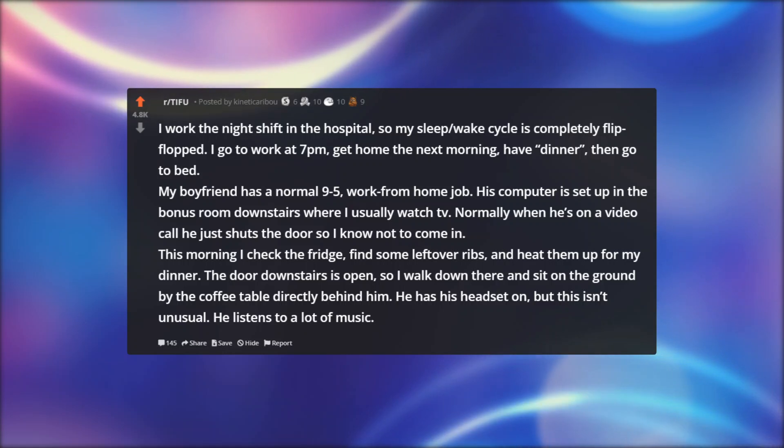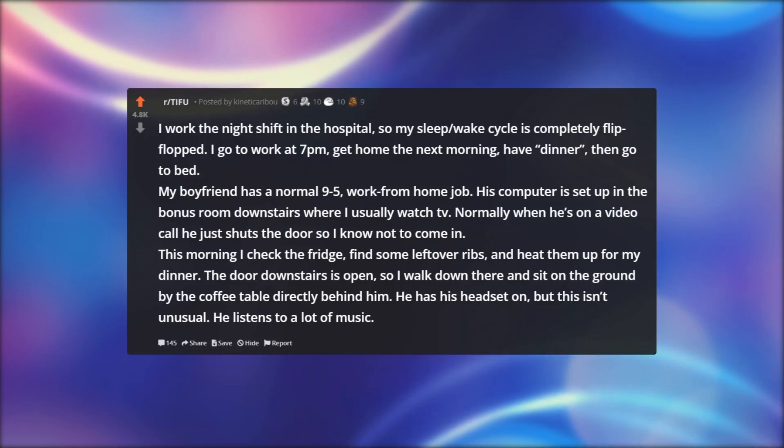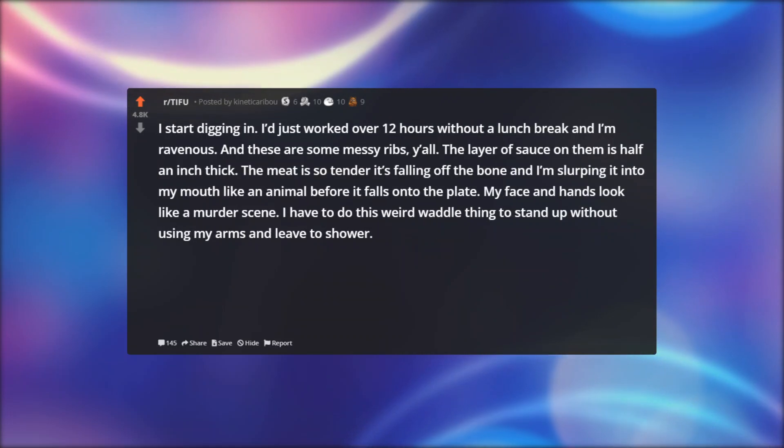This morning I checked the fridge, found some leftover ribs, and heated them up for my dinner. The door downstairs was open, so I walked down there and sat on the ground by the coffee table directly behind him. He had his headset on, but this isn't unusual — he listens to a lot of music. I started digging in. I had just worked over 12 hours without a lunch break and I was ravenous. These were some messy ribs. The layer of sauce on them was half an inch thick, the meat was so tender it was falling off the bone, and I was slurping it into my mouth like an animal before it fell onto the plate.